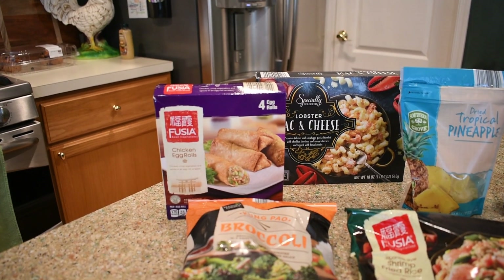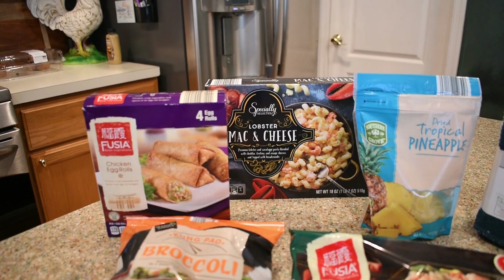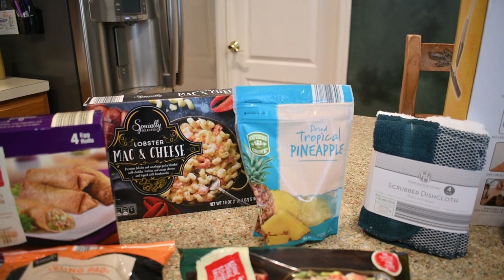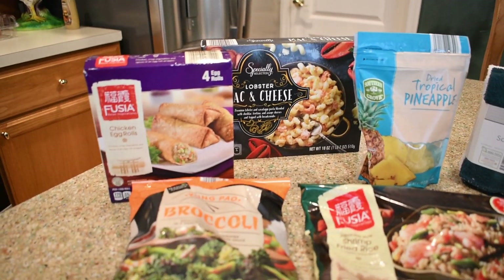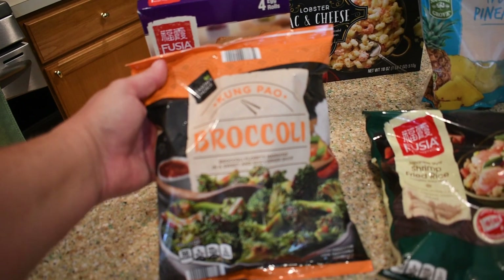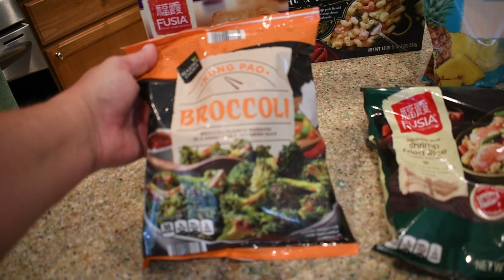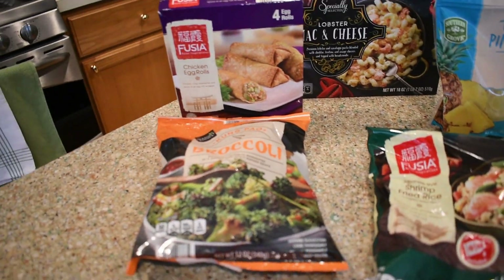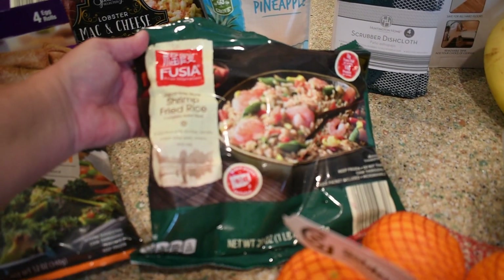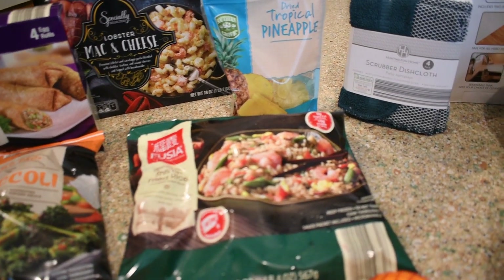The first thing I got was the Fusia chicken egg rolls, and I got the Specially Selected lobster mac and cheese. Of course I got my tropical dried pineapple, which is one of my favorite go-to snacks. I also have the Seasoned Swiss kung pao broccoli — broccoli with marinated sweet and spicy ginger sauce — I thought I'd try that with some rice. Then I picked up the Fusia Japanese style shrimp fried rice.